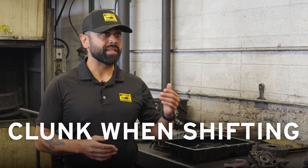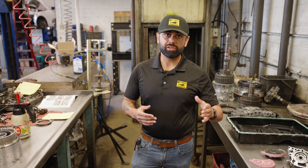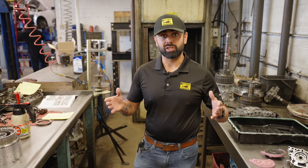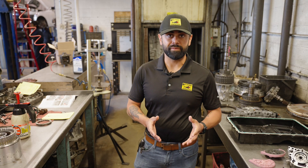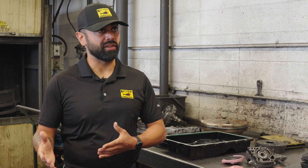Some of the common complaints we get initially is the vehicle will clunk when shifting into third, fifth, or eighth gear, either on the upshift or downshift. That's usually the first tell that the transmission is starting to fail. This was a joint venture project between Ford and GM, so they experience a lot of the same issues, a lot of the same failures. I'm going to pass it off to our rebuilder Roy, who's going to walk you through the failures and the fixes that are available currently.